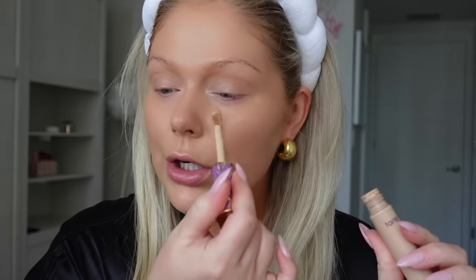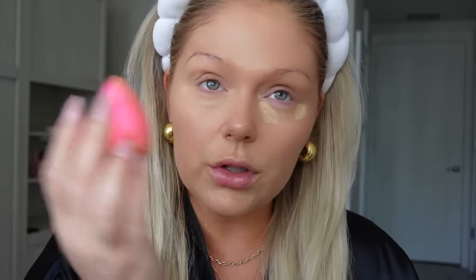For my under eye concealer, just the OG Tarte Shape Tape - you all already know I love this stuff. It's really really good for the under eyes, lasts all day, doesn't crease, and it's just my fave. A lot of people think this concealer is drying but I personally don't have an issue with it. Everyone's preferences are obviously different but this is just my OG favorite.